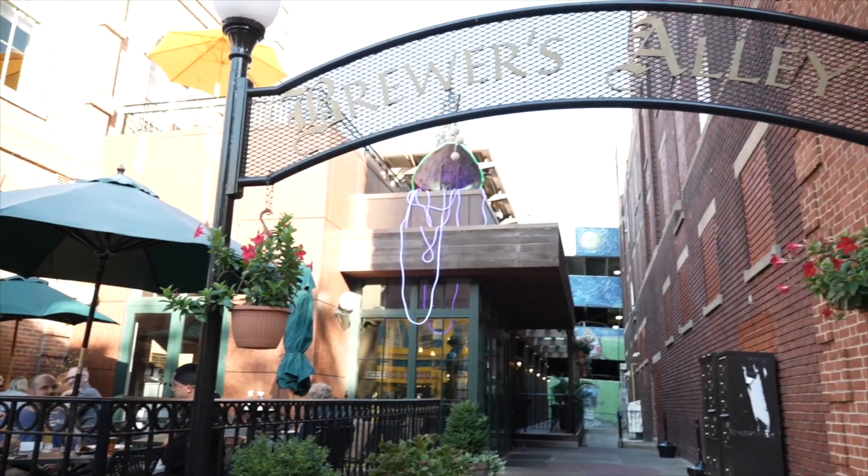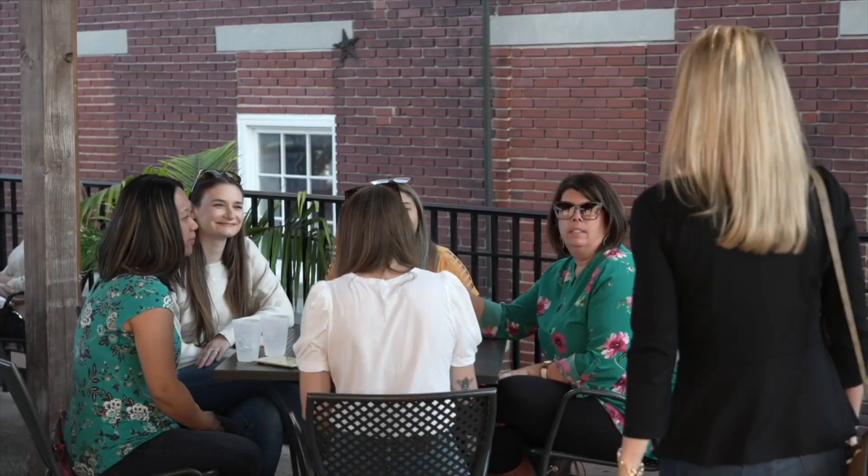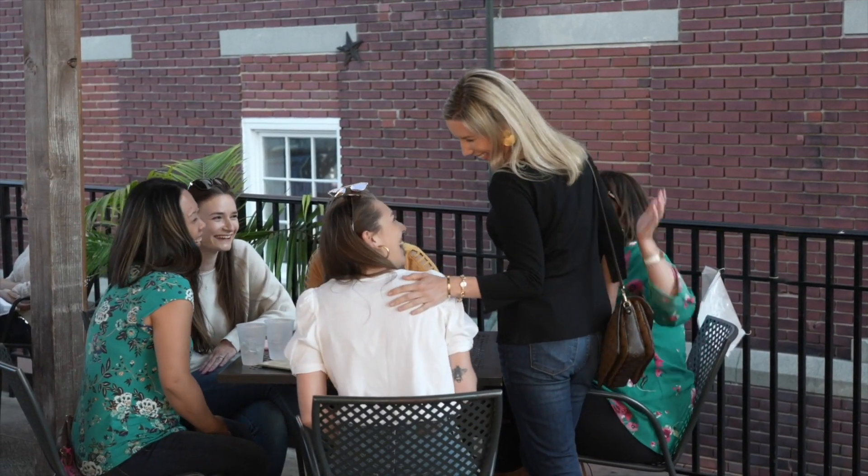If you're a foodie like me, Market Street is the place to be. Brewer's Alley is downtown Frederick's first brewpub with great food, drinks, a rooftop deck, and a lively atmosphere.